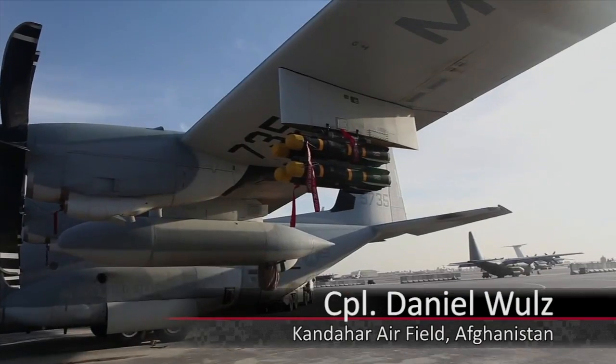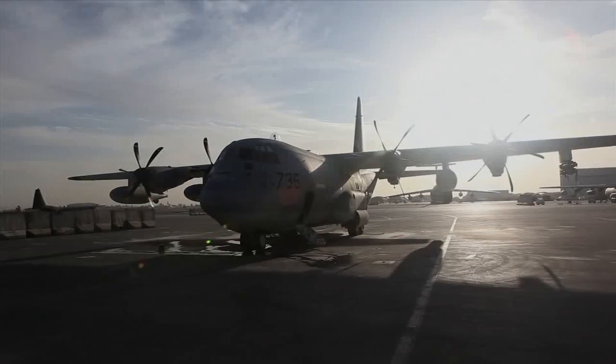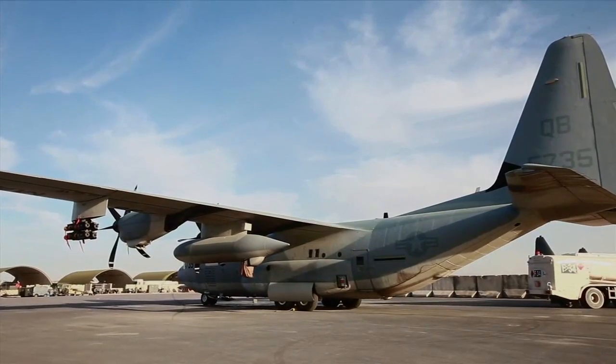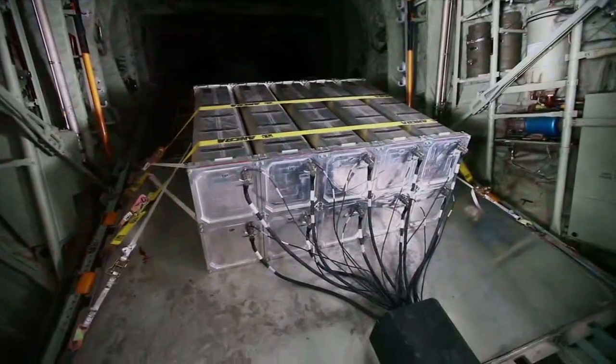Among the many capabilities of the KC-130J, the newest is its ability to provide close combat support in the form of the Harvest Hawk. The Harvest Hawk is a KC-130J aircraft that has been equipped with Hellfire and Griffin missiles in order to help troops on the ground.